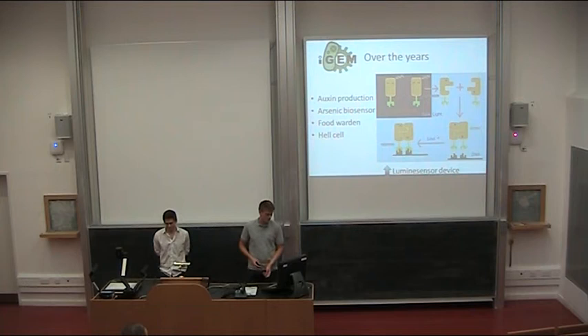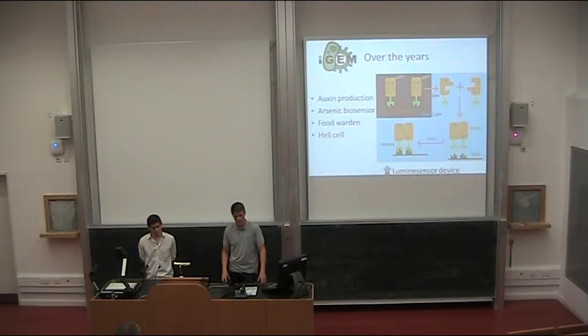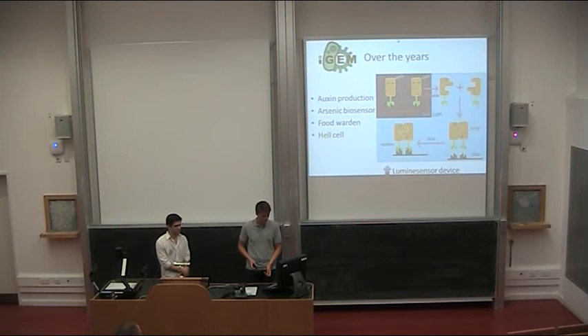Foodborne was last year's project from Groningen in the Netherlands. They created cells which detect meat which starts to rot. Because when meat rots, it produces chemicals which humans can't smell or see yet, but it's already become toxic. So the cells detect that toxin and turn green. You could spray the meat products before packaging and sell them together with the cells. And once the meat starts going bad, the whole chain turns green.